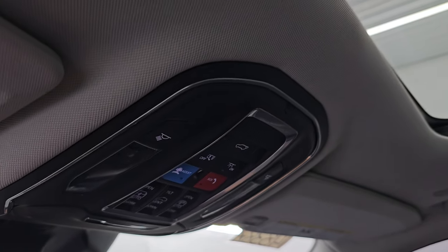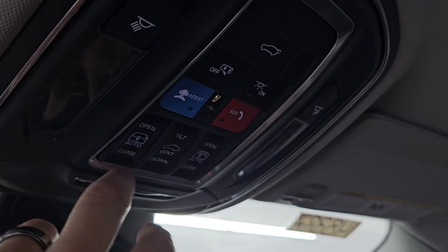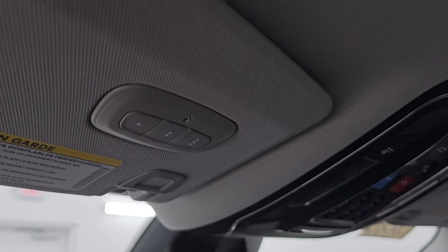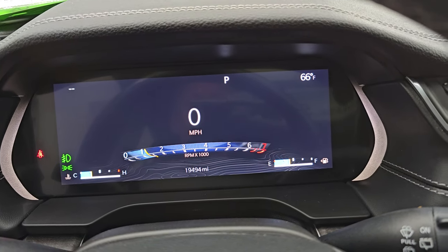You get map lights, assist and SOS buttons, sunroof and sunshade controls, rear gate controls, and your mirror. HomeLink buttons for your garage door, security systems, and lighting systems. Let's start it up and take a look under the hood and check out all those LED lights up front.